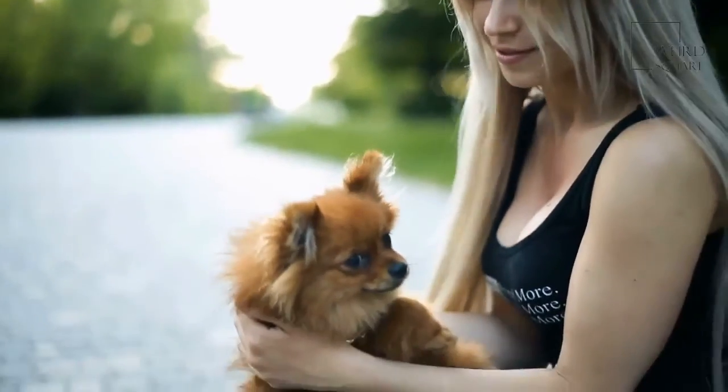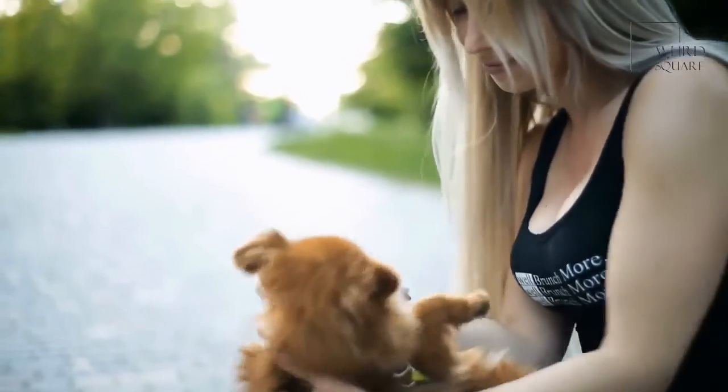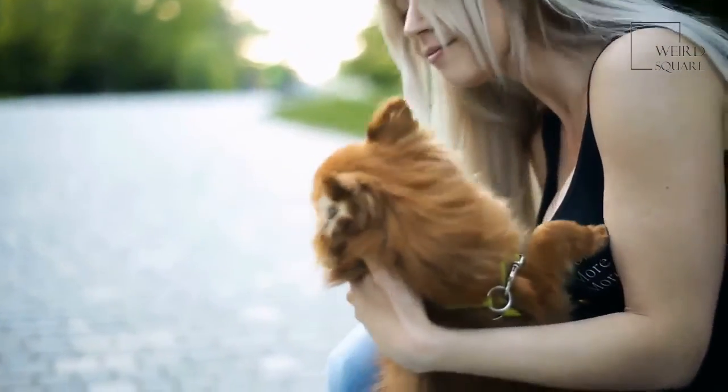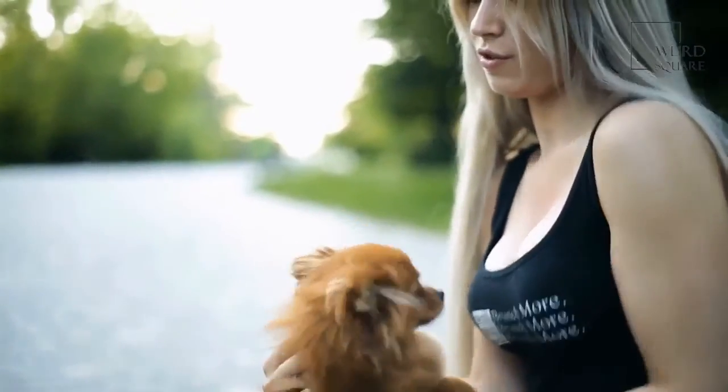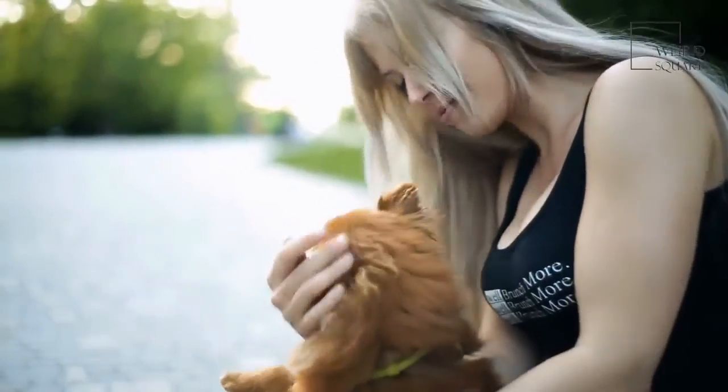Finally, the Pomeranian, also known as Zwerg Spitz, is a dwarf-sized pup, standing at just 7.1 to 9.4 inches tall and weighing only 3.1 to 6.6 pounds.